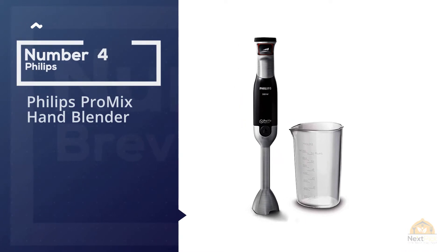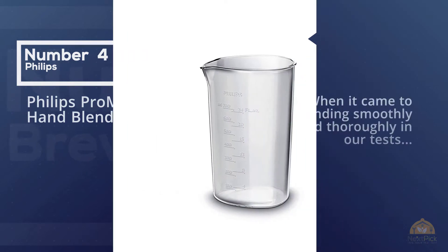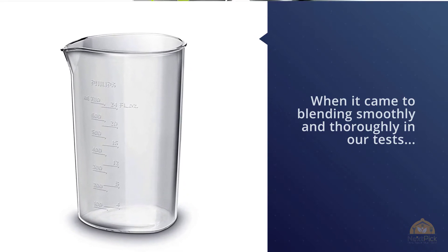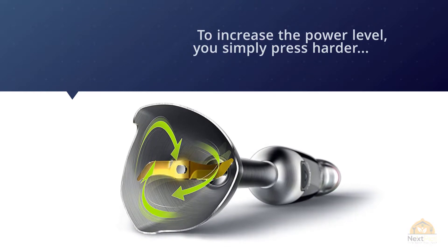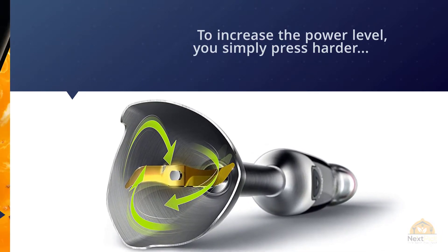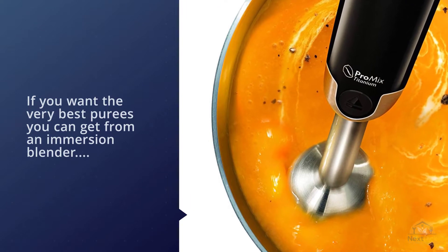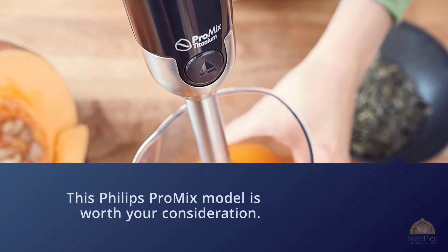Number four: Philips ProMix Hand Blender. When it comes to blending smoothly and thoroughly, nothing beats the Philips ProMix Hand Blender HR1670/92, which turned out velvety soups and the thickest of smoothies. It's comfortable to grip even for several minutes, as your hand rests naturally as you squeeze to operate it. To increase the power level, you simply press harder, so you can easily use the blender with one hand without stopping. If you want the very best purees from an immersion blender and are willing to pay for that, this Philips ProMix model is worth your consideration.